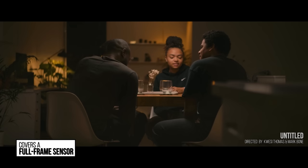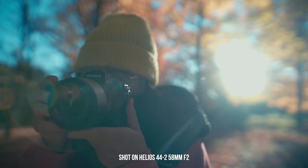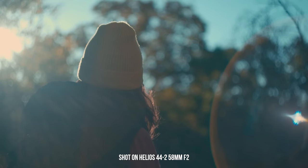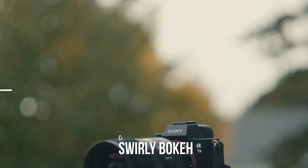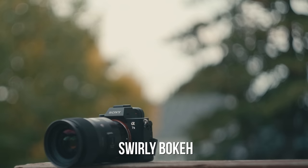First off, it covers a full frame sensor — on my FX9 I can shoot full frame on that 6K sensor. The further you get out on this lens, the more interesting the bokeh is. What's cool is it's not consistent — they call it the swirly bokeh. In the middle the bokeh is circular, but as you push toward the edge it becomes almost elliptical, like an oval egg shape. It shifts really interestingly through the image.